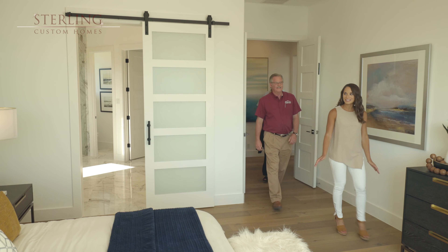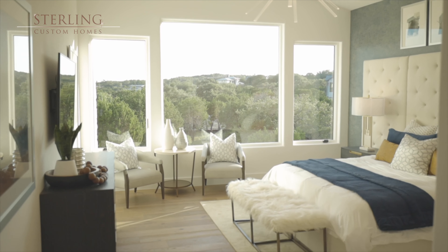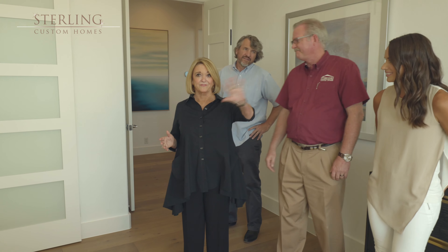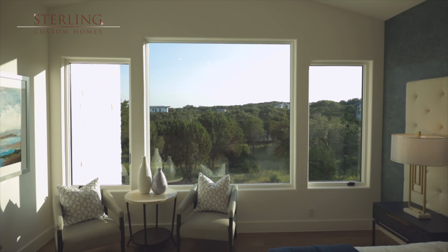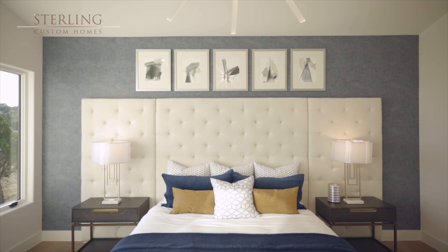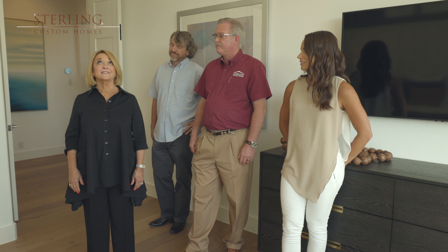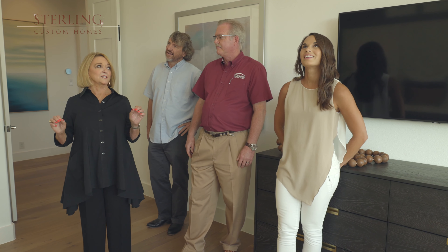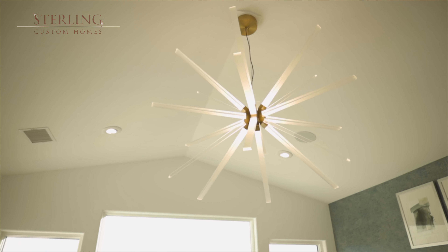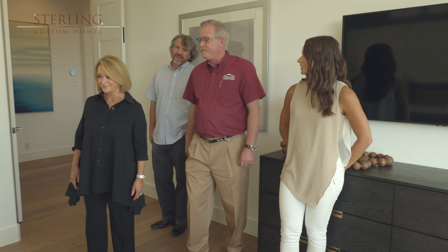This master suite is to die for — what a wonderful space to be in. The view is so fabulous, and we have this luxurious headboard that almost takes up the whole wall, with some lovely wallpaper for nice contrast. This is probably the most bodacious light fixture we have in the entire house — it is a statement piece for sure. Let's go look in the master bath.